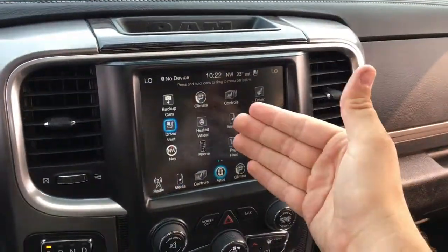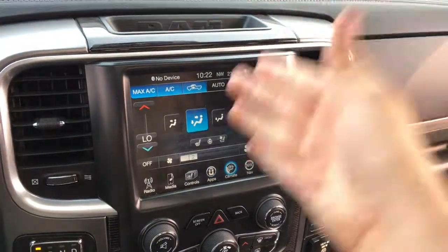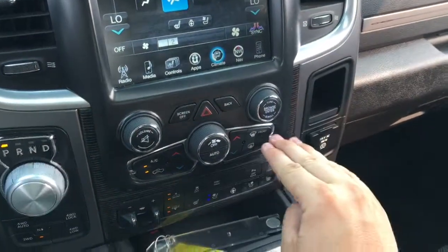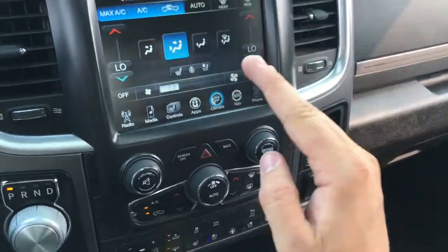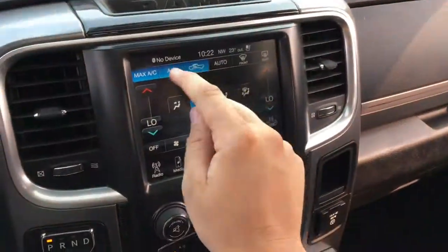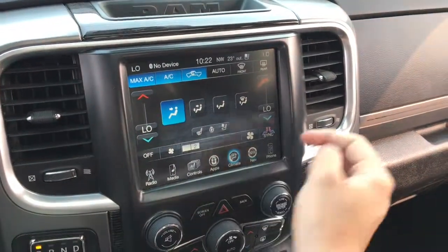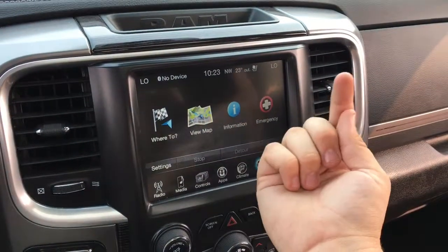You connect that, showing all the cool stuff you have. There are touchscreen climate controls here, and you also have physical climate and audio controls down here. This does have dual climate control with the auto feature, which allows the truck to adjust your climate control for you automatically.